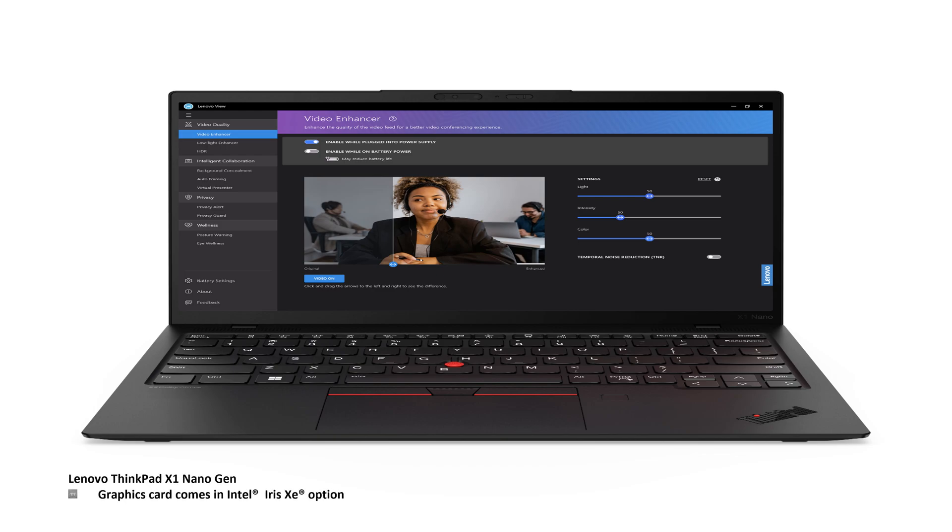In terms of the Lenovo ThinkPad X1 Nano Gen 3, the graphics come with the Intel Iris Xe option. In addition, this laptop comes with a backlit keyboard with fingerprint reader.